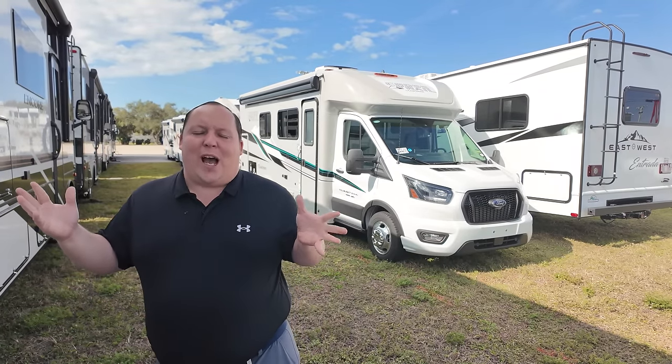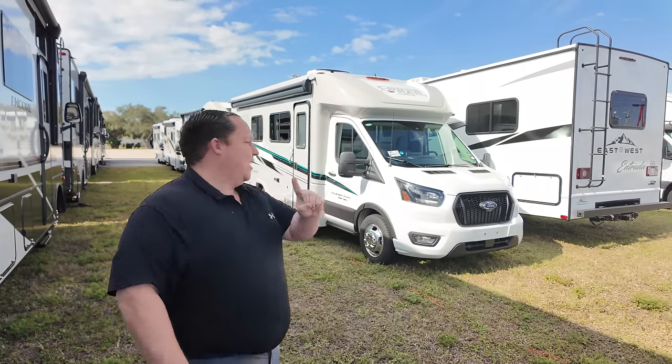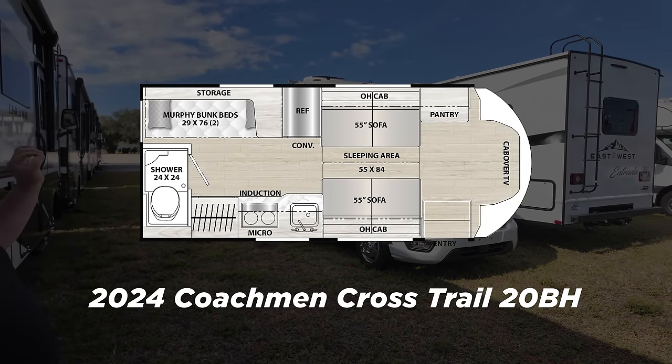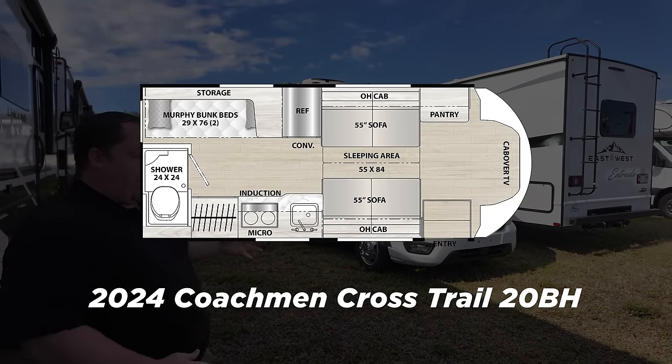For me, it seems like the bigger your family is, the more you guys all want to cram into a smaller B-van. Nothing has been working for families in B-vans ever in the history of RVs — that is until they made a B-van with bunk beds. This is the 2024 Coachman Crosstrail 20BH.